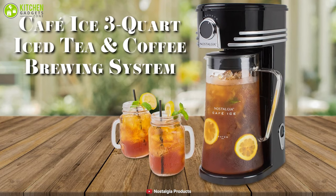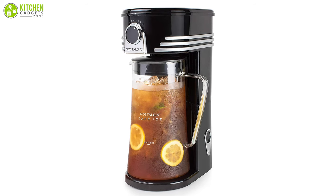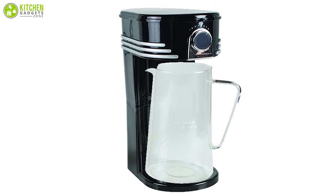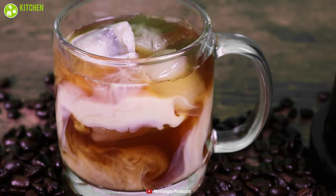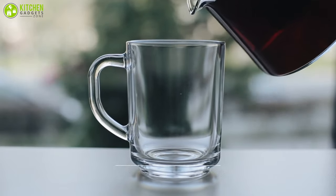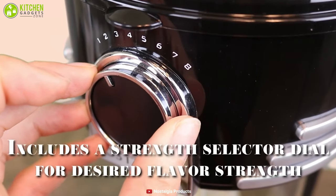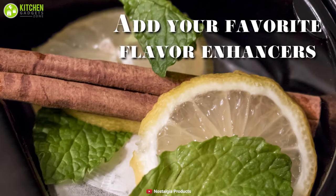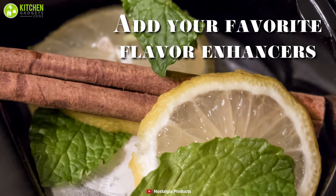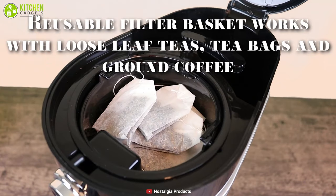The Nostalgia iced coffee maker and tea brewing system looks extremely elegant and truly stands out from the crowd with its sleek black body and stylish glass jug. One of the finest things about this machine is its versatility — in addition to making tea, it can also create iced coffee, and latte lovers are sure to be pleased. This unit can create up to 3 quarts of your beverage of choice, and it includes a dial on the front that lets you select one of eight different strengths. Moreover, you can add other ingredients like lemon, herbs, cinnamon sticks, and sweeteners to the basket for flavored tea.